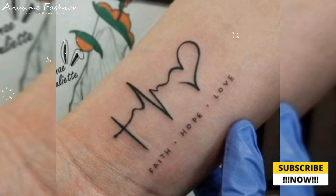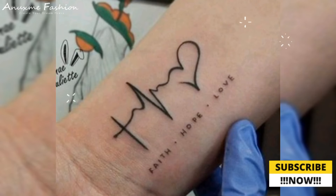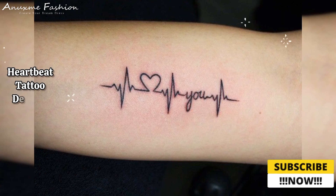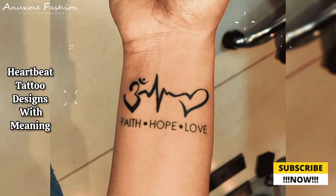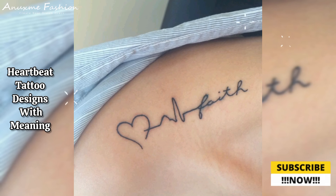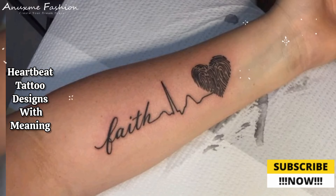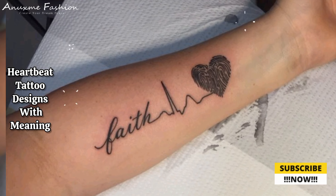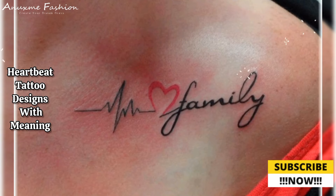Hello friends, welcome back to my YouTube channel. Today this video shows you guys meaningful heartbeat tattoo designs with names. Heartbeat tattoos often symbolize life, vitality, and the rhythm of existence, and can be made more meaningful by incorporating names. Here are several ideas for meaningful heartbeat tattoo designs with names.